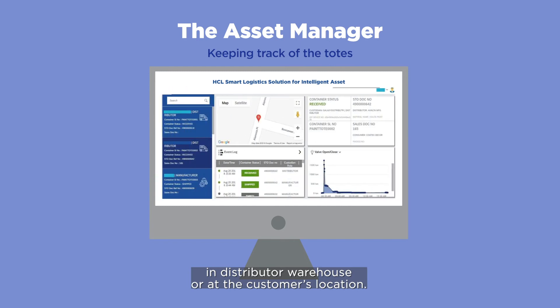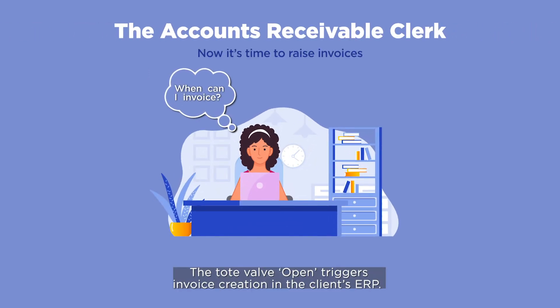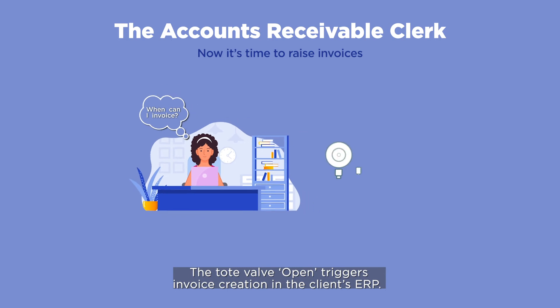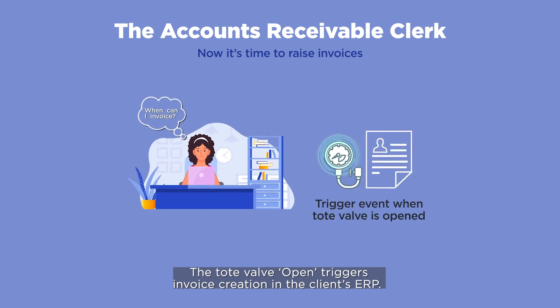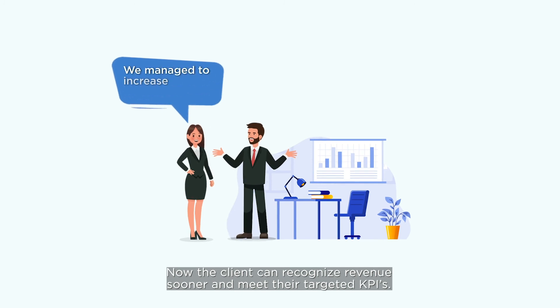The tote valve open triggers invoice creation in the client's ERP. Now the client can recognize revenue sooner and meet their targeted KPIs.